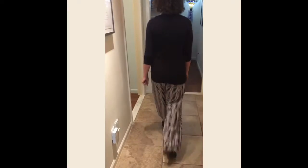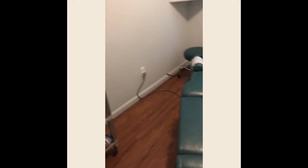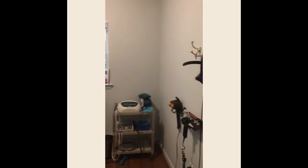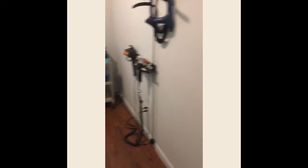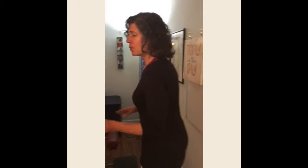Over here we have one treatment room. In here we do things like physical therapy, laser, and electric stem — this is if you're in pain. We don't always use this unless we're busy enough that we need to take the overflow. So come over here.